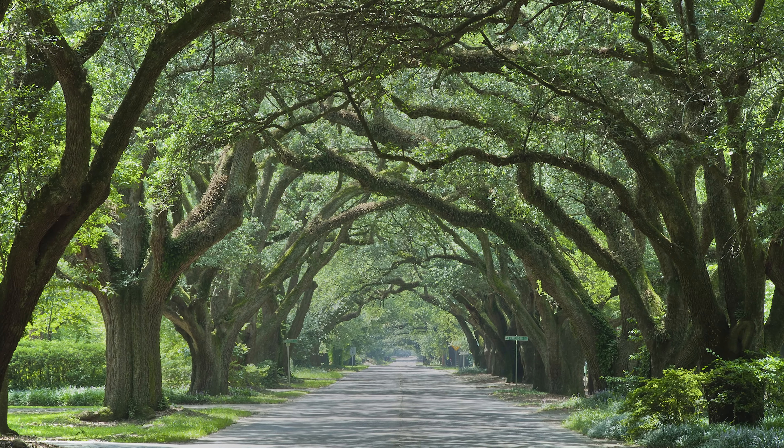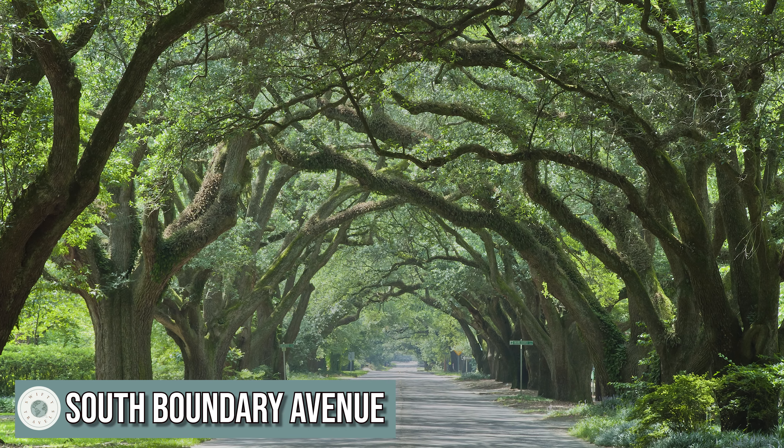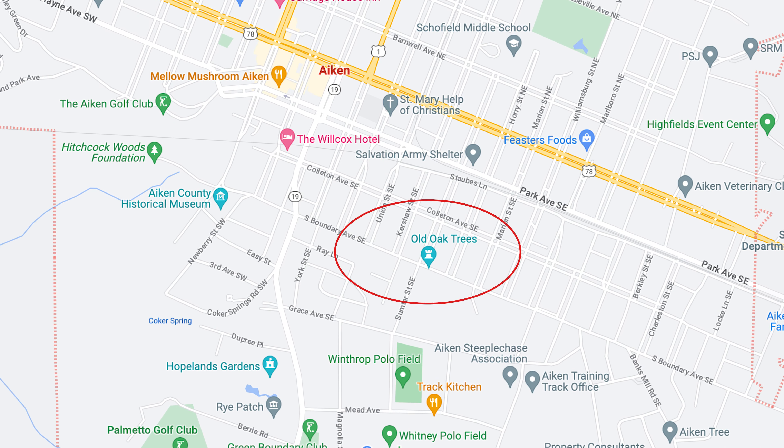I'm going to go get something to eat and I'll show you more of Aiken a little later. If you're wondering where to find this incredible view, it's located on South Boundary Avenue, not far from the main drag of Whiskey Road. USA Today ranked this as one of the most beautiful streets for a stroll in the country — and I agree.